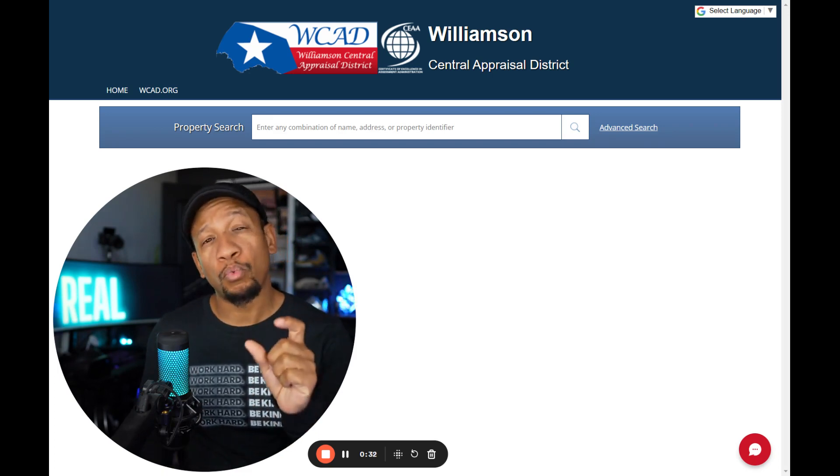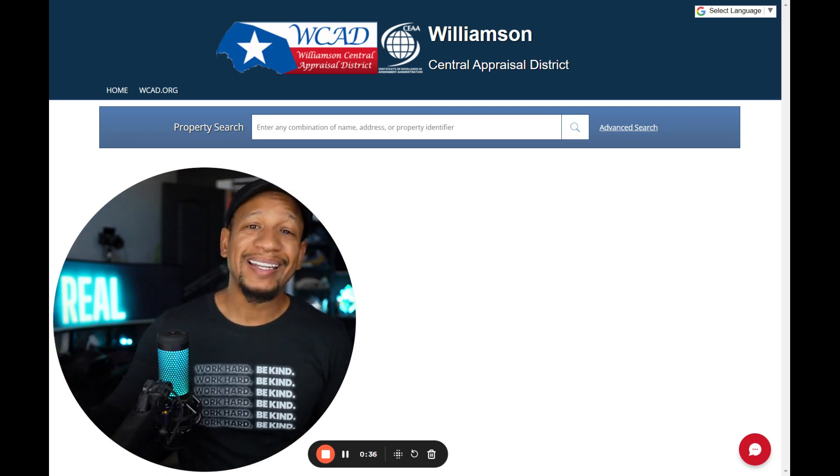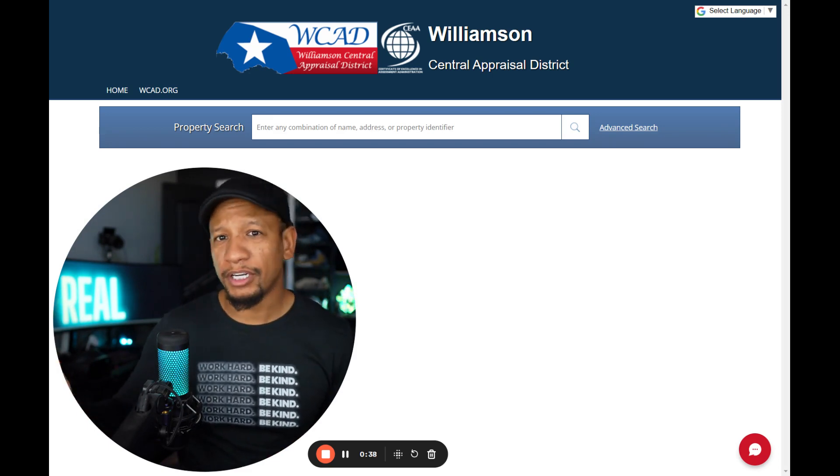This video is for people who live in Williamson County, which is Round Rock, Georgetown, Leander, Liberty Hill, Gerald, and a few others.